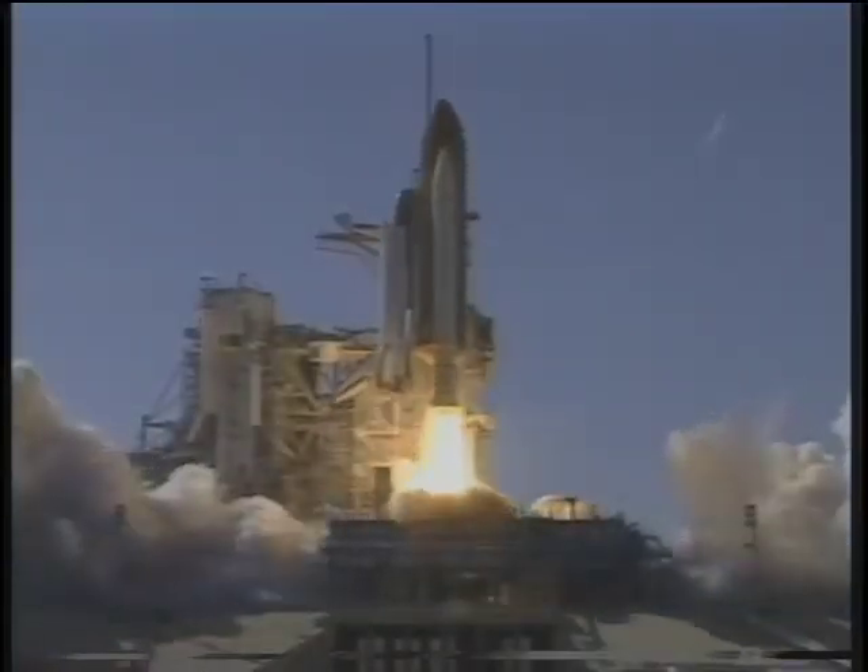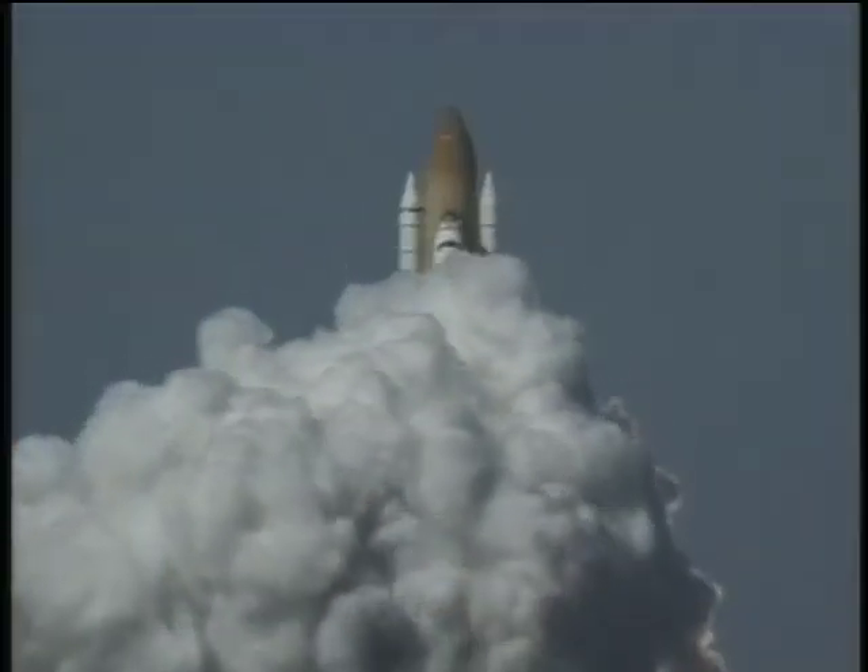Booster ignition and lift off of Discovery with a crew of six astronaut heroes. All right, let's go! Go!